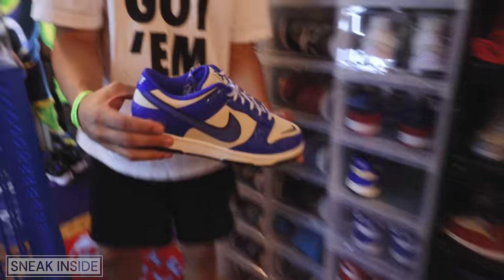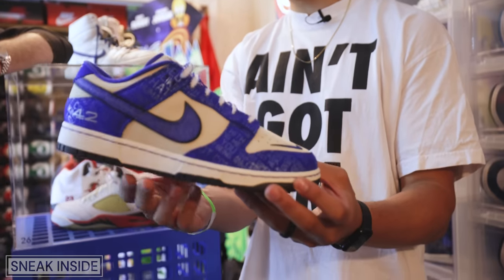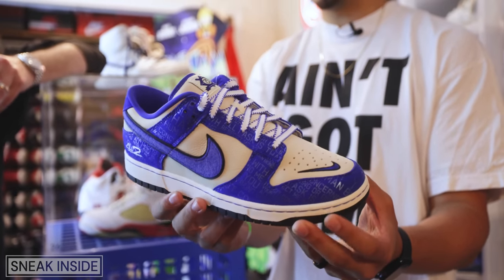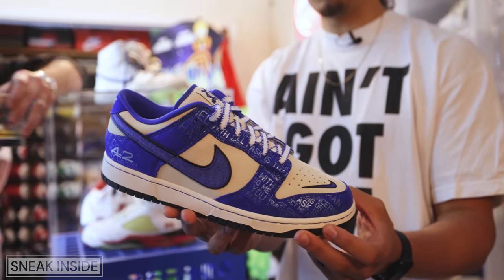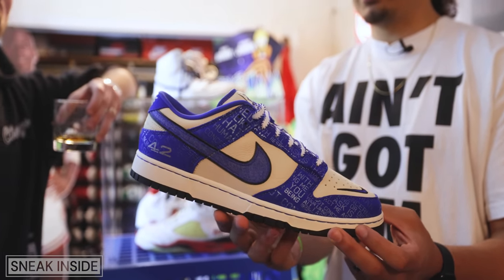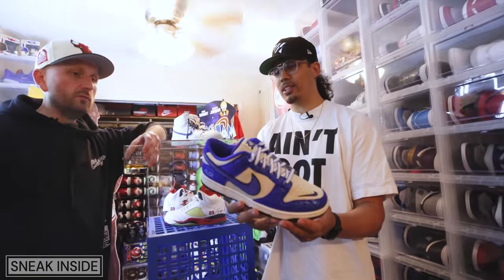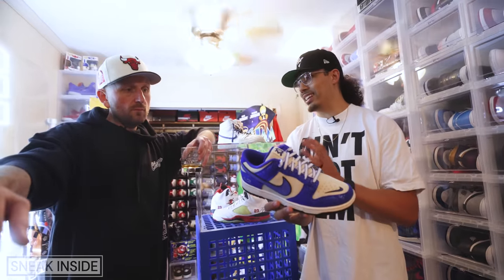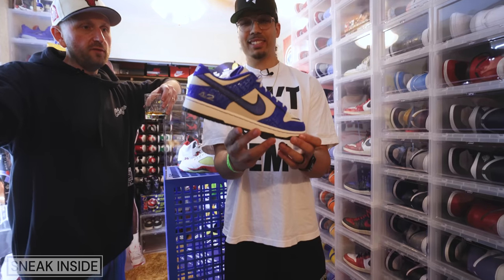Dunks are pretty much 70 percent of my daily wear just because I love the low cut and a lot of the college colorways — very basic. This one I have not worn yet but it will come out soon. I think it's just going to keep rising — more and more people are going to appreciate it. The execution is absolutely beautiful on these, size 13.